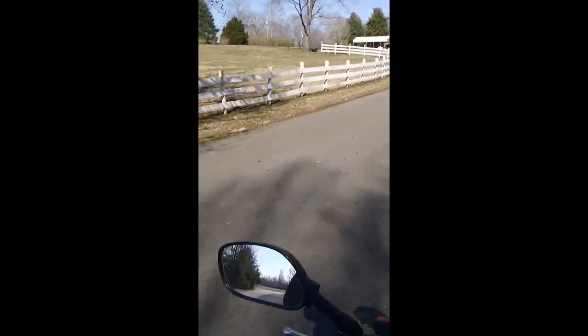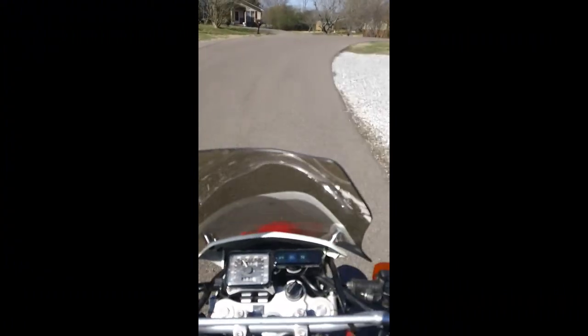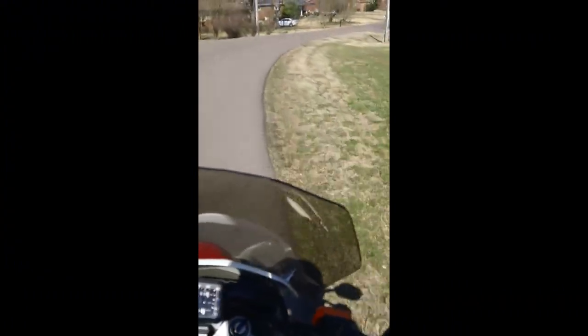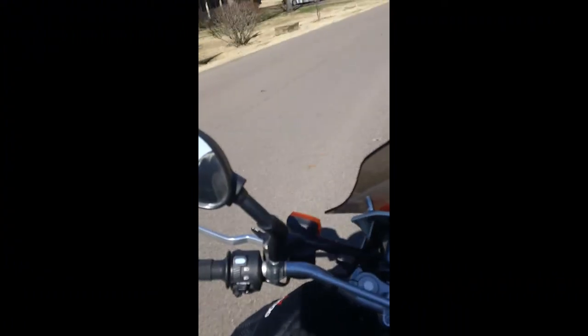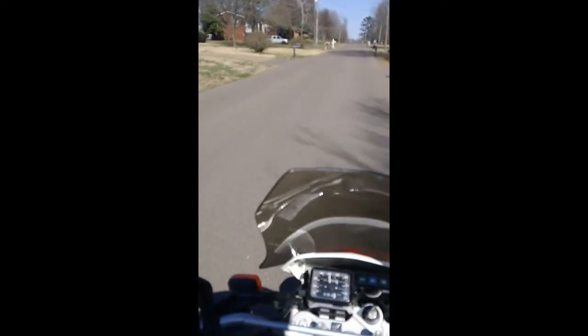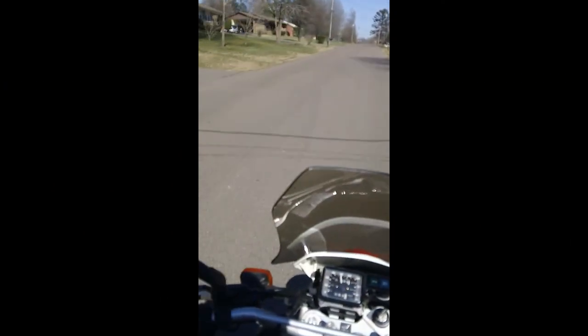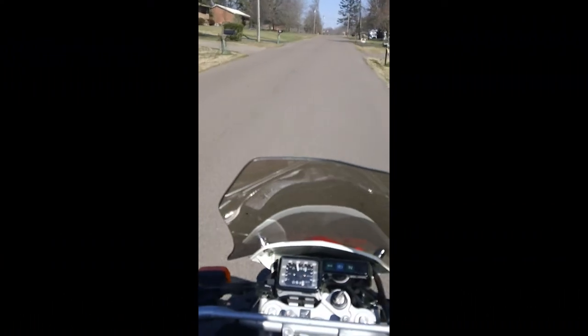So I'm going to shut up now. I've given my opinions for what it's worth. Yes, I was taking a corner with one hand — whoop-dee-doo. I'm in a subdivision.